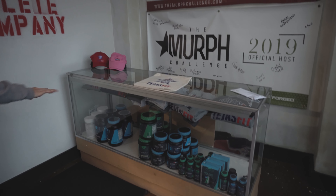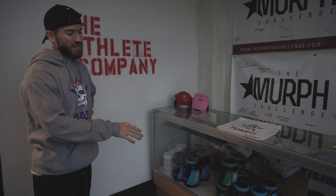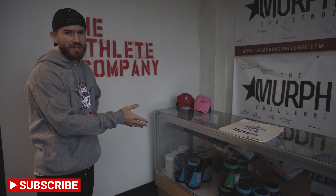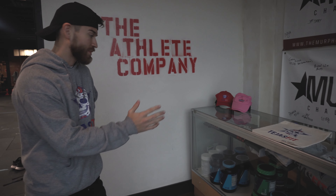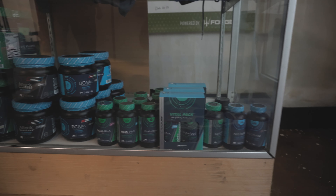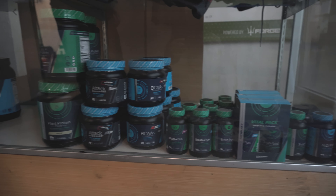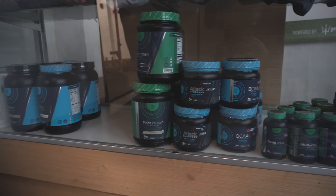You'll see some of the protein supplements that we have here at Tejas Fit. Some of the protein supplements that Tejas Fit uses is brand name Top Trainer. If you haven't heard of Top Trainer, check them out. They've got some great products — pretty much everything you're looking for: proteins, pre-workouts, BCAAs, basically your standard products that you would normally see.